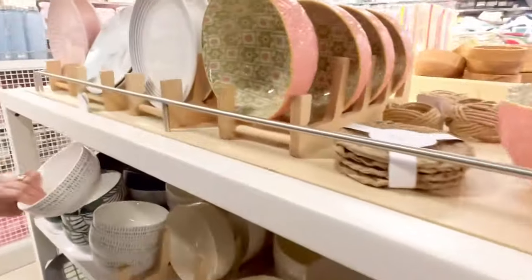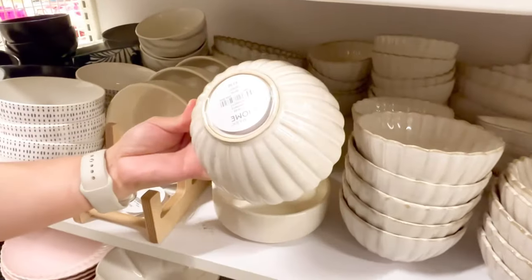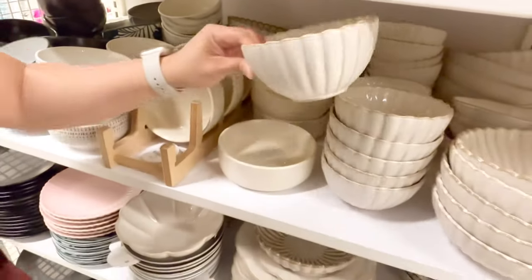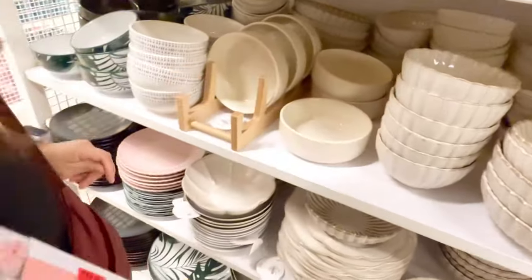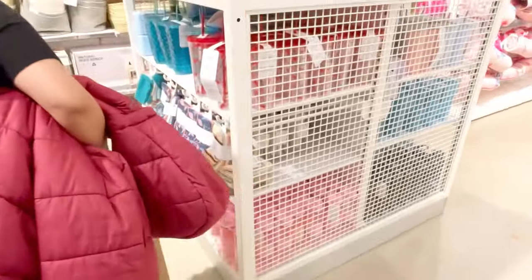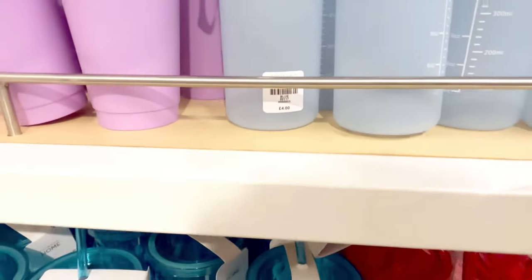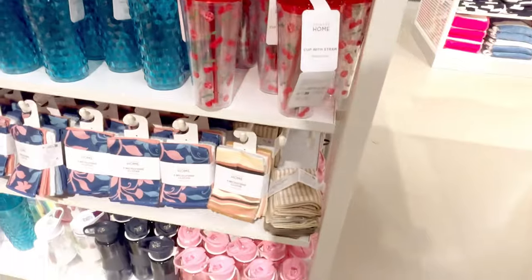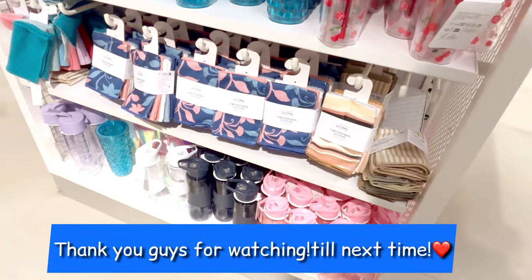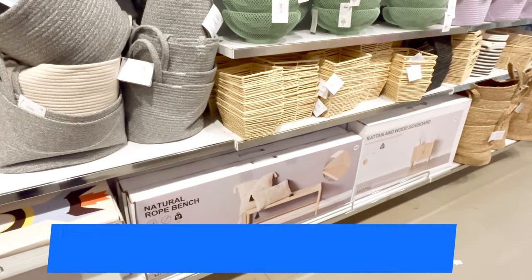Bath mat, cups and bowls — 3.50 each, not bad. Other items are £2.50 and £3.50. Tumblers again. This section has items at 4 pounds. I like this.